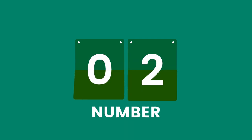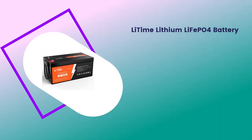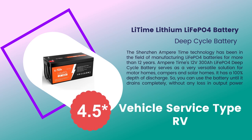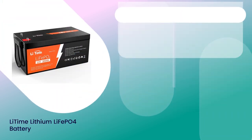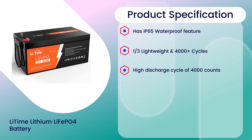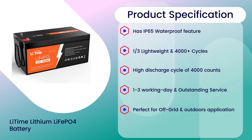Number 3: Li-Time Lithium LiFePO4 Battery, 4.5 rating out of 5. Vehicle service type: RV. Specifications: Has IP65 waterproof feature, lightweight with 4,000-plus cycles, high discharge cycle of 4,000 counts, 1-3 working day and outstanding service, perfect for off-grid and outdoor applications.